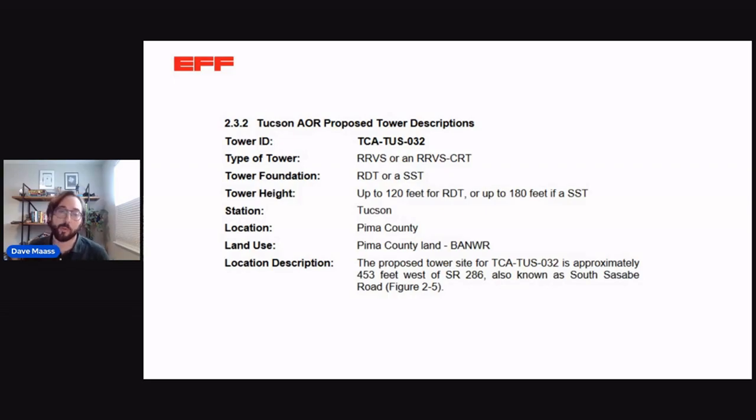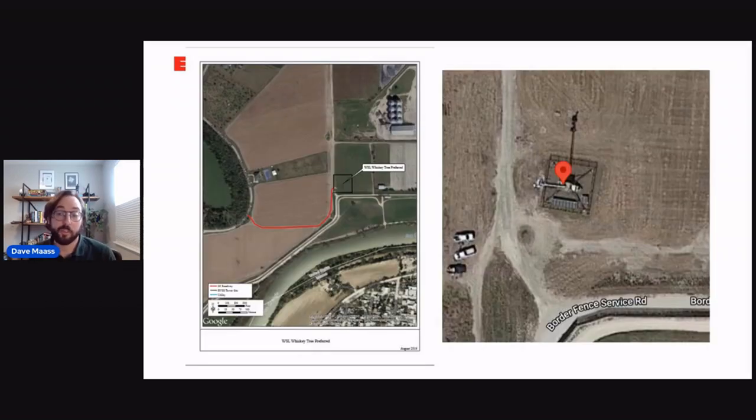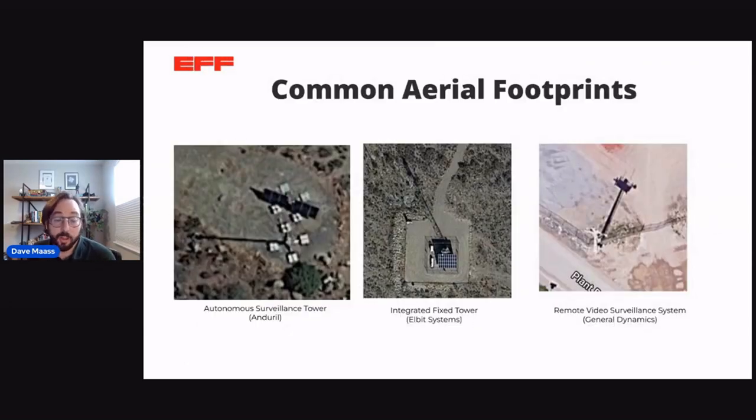We can zoom in and play around with that information. Sometimes environmental assessments give us a detailed picture without telling us where it is, so we have to figure out where on the Rio Grande it is — maybe there'll be a street mentioned that we can look up to find a surveillance tower. After a while, you start to discover that towers have common footprints in aerial imagery: the Anduril Autonomous Surveillance Tower, the Integrated Fixed Tower, and the RVSS each look distinct. With the RVSS, it's often the shadow that tells us where it is rather than the tower itself.